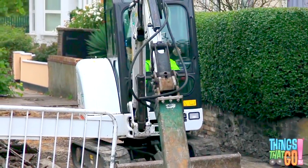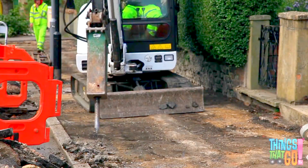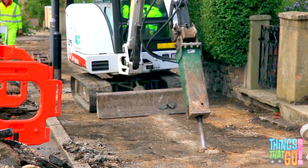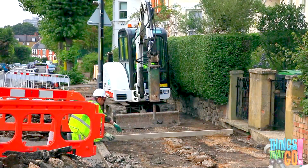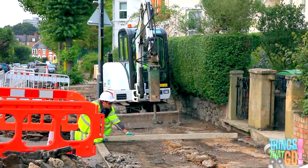In the digger cabin, a man controls the digger arm and breaker. It's very loud, isn't it? Now, the workman uses a level to make sure the new pavement will be flat with no bumps to trip on.